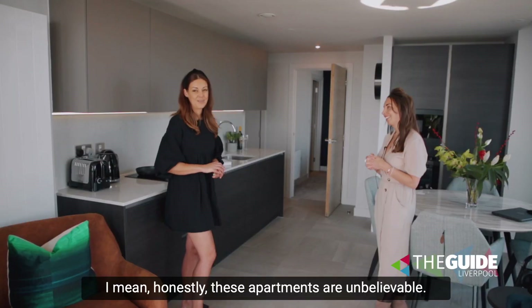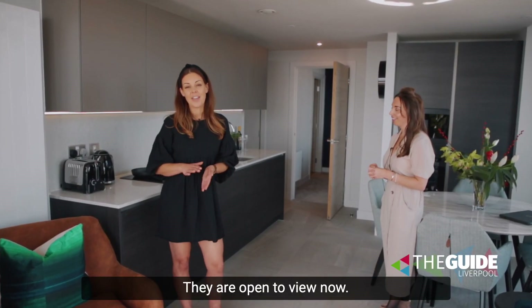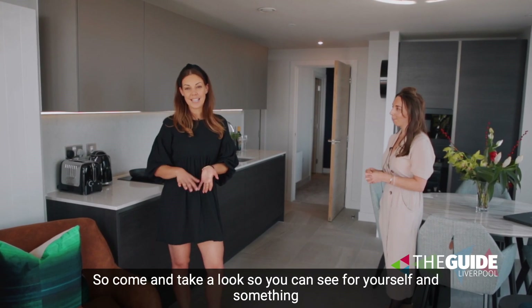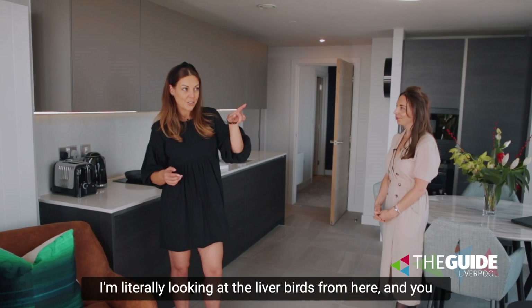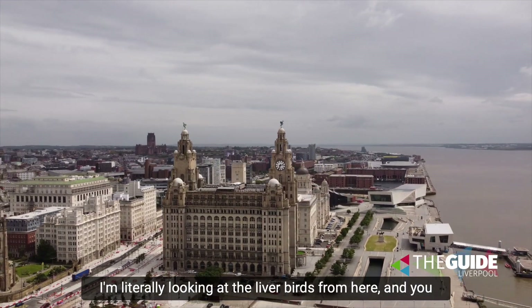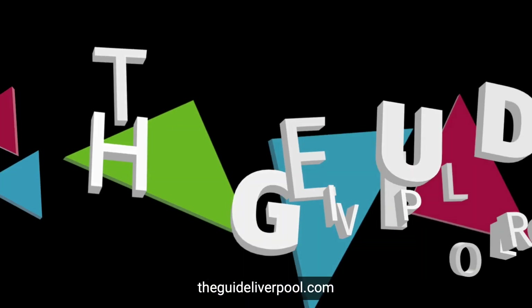Jenna, thank you so much — honestly these apartments are unbelievable. They are open to view now, so come and take a look for yourself. And something we haven't mentioned are the views — I'm literally looking at the Liver Birds from here. You can find more information about Moda the Lexington on our site, theguideliverpool.com.